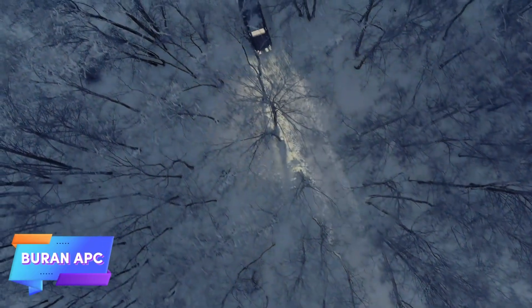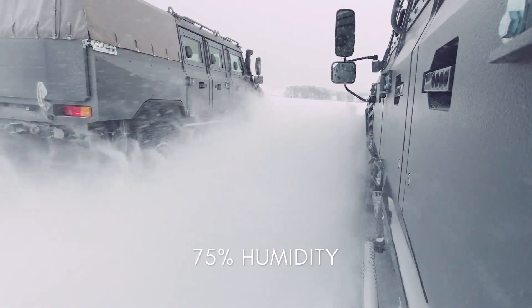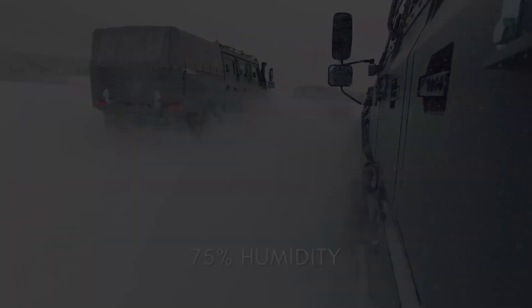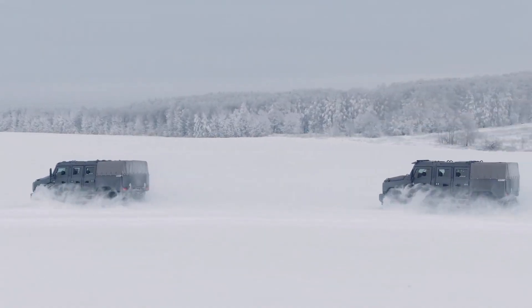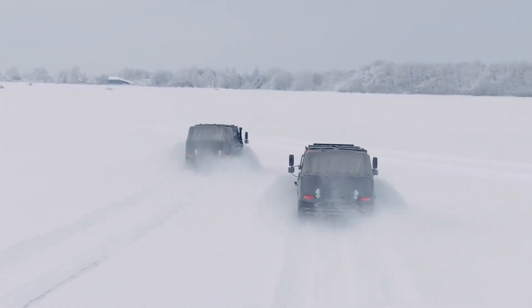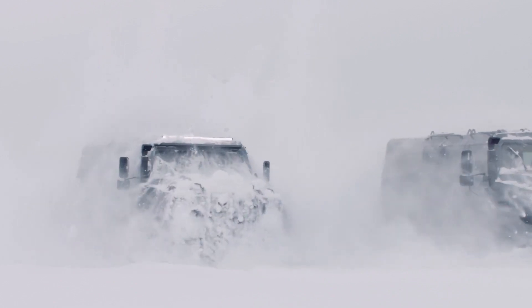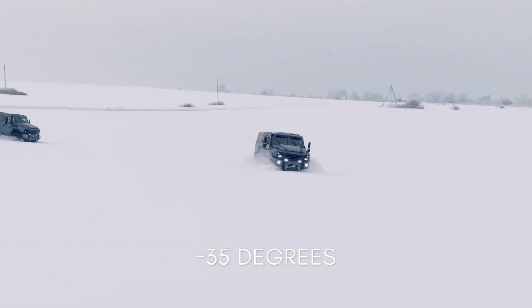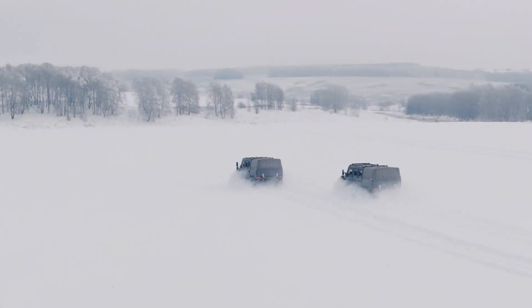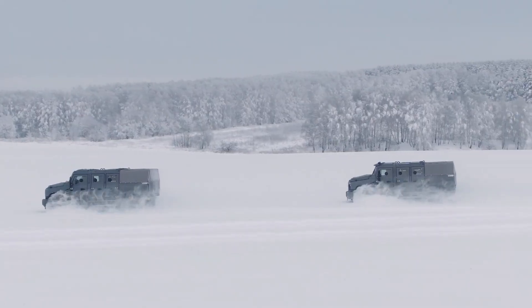The Buren APC series is a versatile and highly adaptable armored vehicle designed to meet a wide range of operational needs. Its modular configuration allows it to be quickly transformed into various roles such as ambulances, command posts, or transport trucks, making it invaluable in multi-mission environments. Built to provide both mobility and protection, the Buren can reach speeds of up to 100 kilometers per hour on diverse terrains, allowing for rapid response in dynamic conditions.